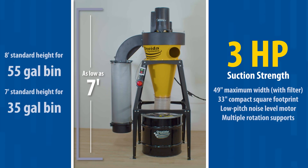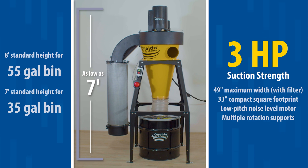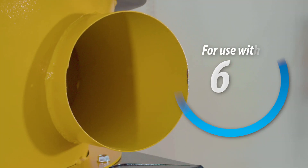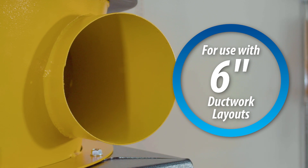We've condensed professional-grade suction strength of 3 horsepower into a compact unit that easily fits under an 8-foot ceiling, making the V-System perfect for one-man shops and as a dedicated unit.